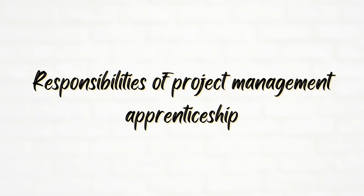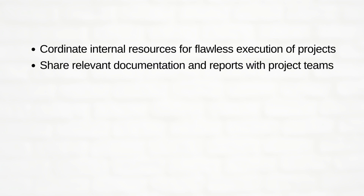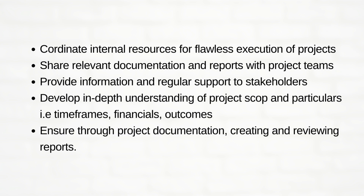Responsibilities of the Project Management Apprenticeship: coordinate internal resources for flawless execution of projects, share relevant documentation and reports with the project team, provide information and regular support to stakeholders, develop in-depth understanding of project scope and particular status, time frame, financial outcomes, and ensure thorough project documentation by creating and reviewing reports.